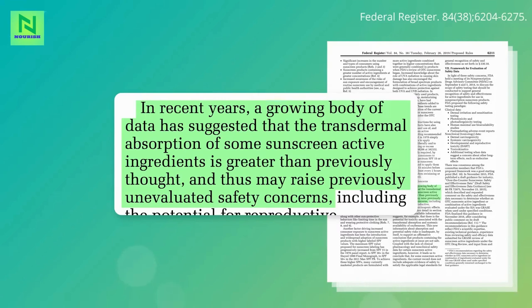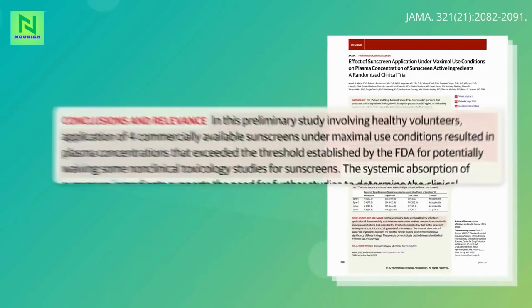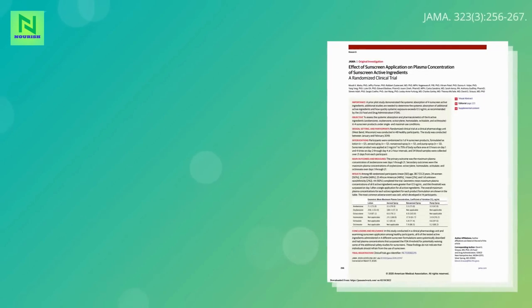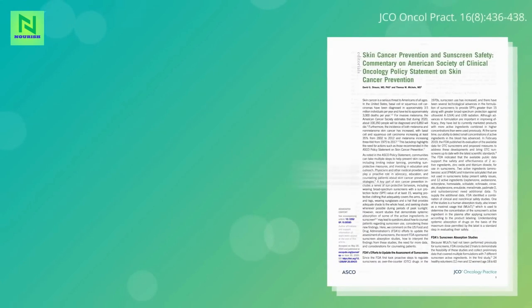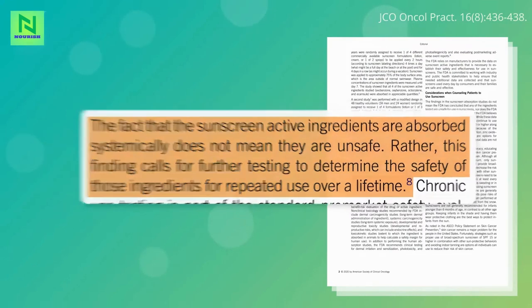Unevaluated because we previously didn't think so much got into our bloodstreams. In 2019, a study published in the Journal of the American Medical Association found that under maximum usage conditions over a period of days, the blood levels of all the sunscreen chemicals tested exceeded the FDA threshold that could potentially waive further safety testing. Then in 2020, they found that just a single application of all the chemical sunscreens they tested surpassed the threshold. Just because they're absorbed into our system doesn't necessarily mean they're unsafe — it just means they need to be tested for safety, which the FDA determined the multi-billion dollar sunscreen industry has so far failed to do.